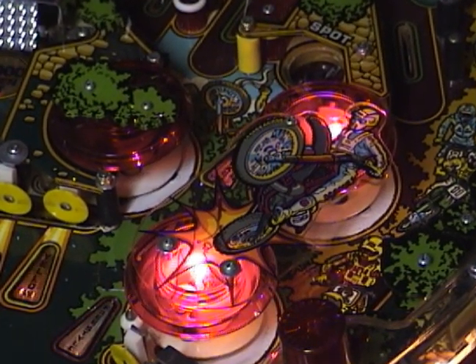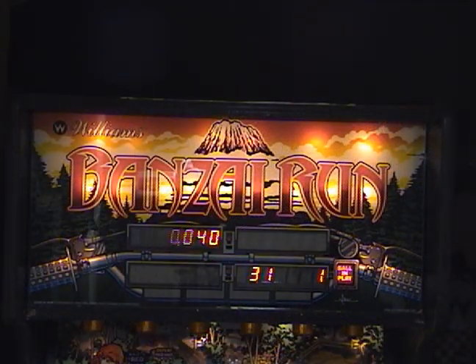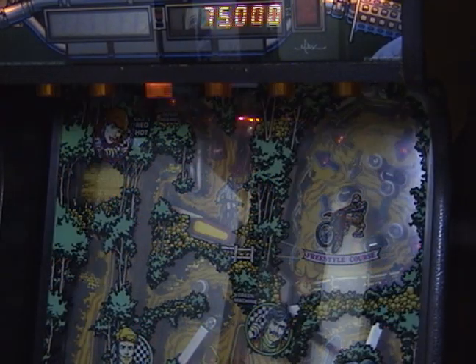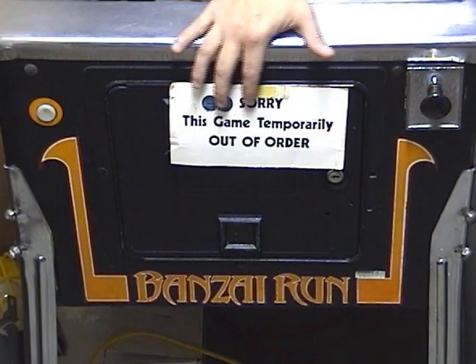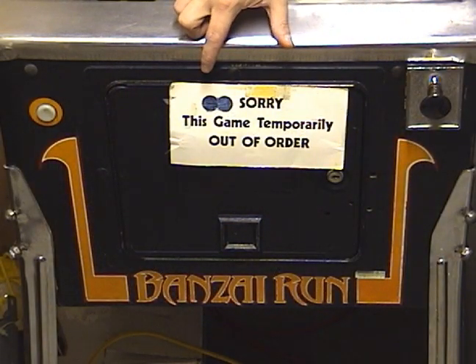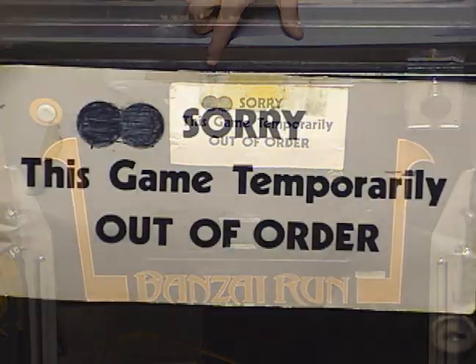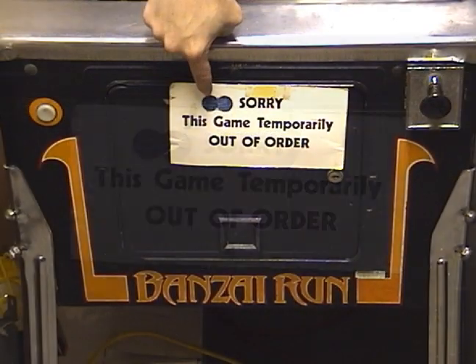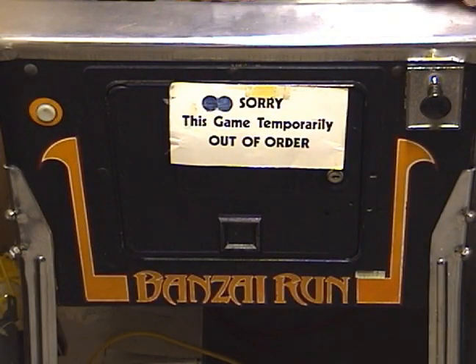I even have Pat Lawler's autograph right here on the motocross guy. There's a lot of work that needs to go into Bonsai Run to get it up and running, so it was my last project. You can see the 'temporarily out of order' sign on the coin door — a friend gave that to me from Putt Putt. Those are the two project games in my collection.